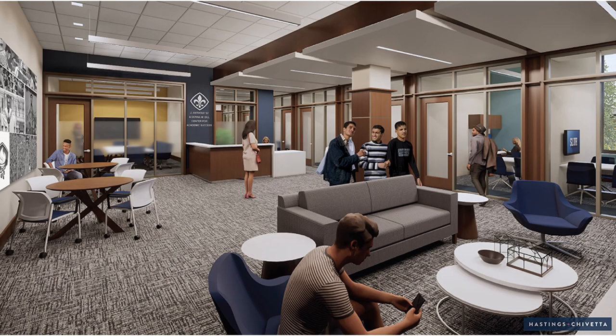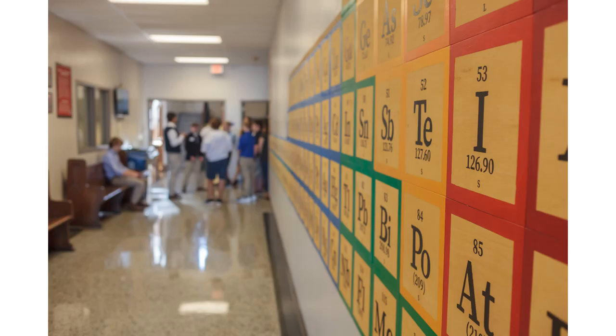Across the hall is our old cafeteria space, which is currently being transformed into the J. Anthony and Donna M. Dill Center for Academic Success. This will house our counseling, college counseling, and administrative offices once complete, and is scheduled to be finished in the fall of 2020.